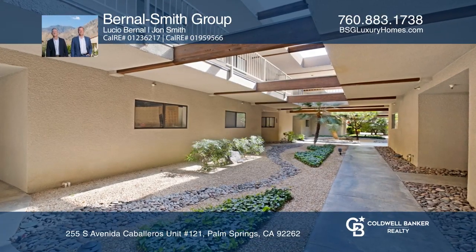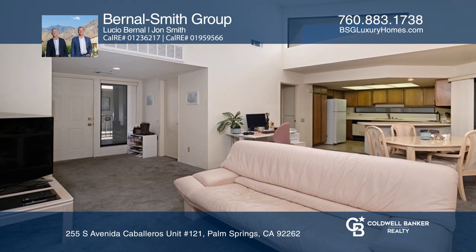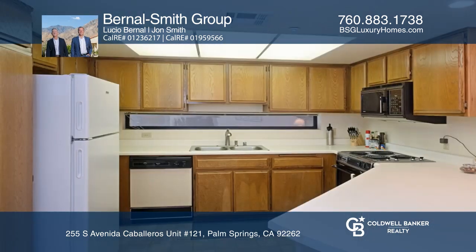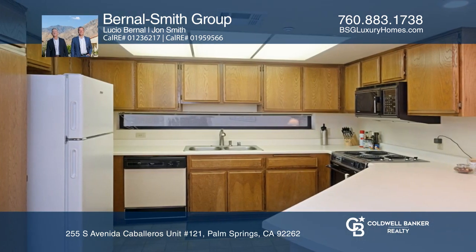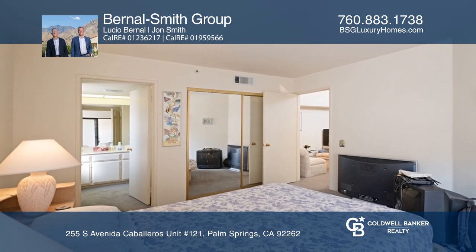A top-floor, two-bedroom end unit in this secret hideaway features an open kitchen and a living area with high ceilings and lots of sunlight, plus a newer air conditioner. The master suite offers an en-suite bath with a shower. Enjoy your balcony with southwest mountain views.